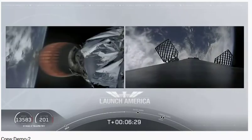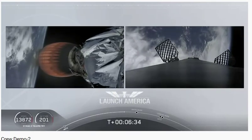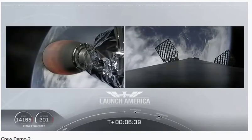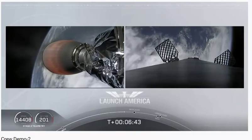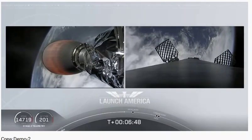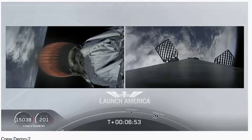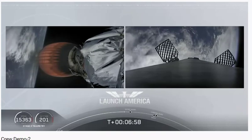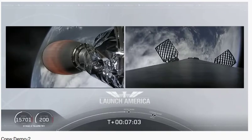The second stage continues to power Dragon into orbit. If you're keeping an eye on that timer, it will continue to burn until 8 minutes and 44 seconds into flight — a little over two minutes from now. We'll then hear the SECO callout, followed about three minutes later by Dragon physically separating from the second stage of the Falcon 9. Nominal trajectory confirmed — continuing to check in with Bob and Doug as they remain on a nominal trajectory.